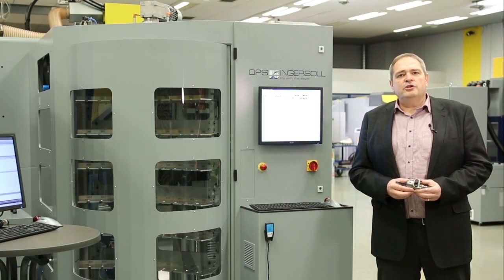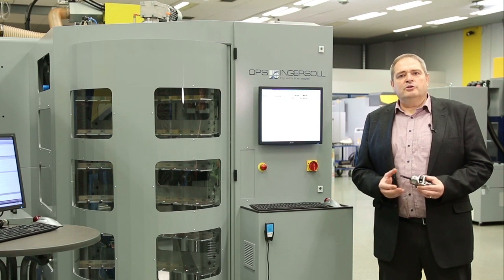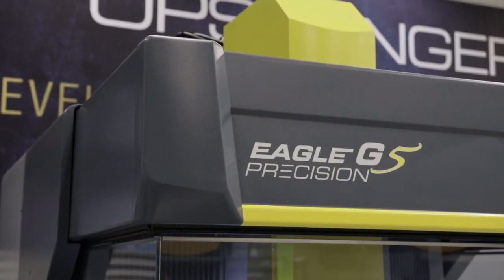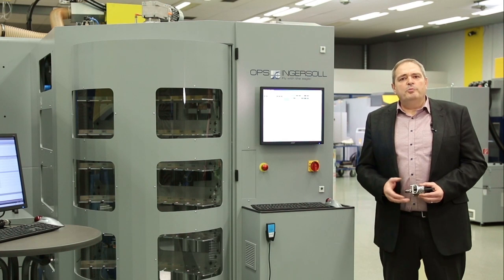We invite you to visit our Technology Center here in Burbach in order to present to you our G5 Precision EDM machine together with our Handling System MultiChange in practical use. We hope to see you soon.